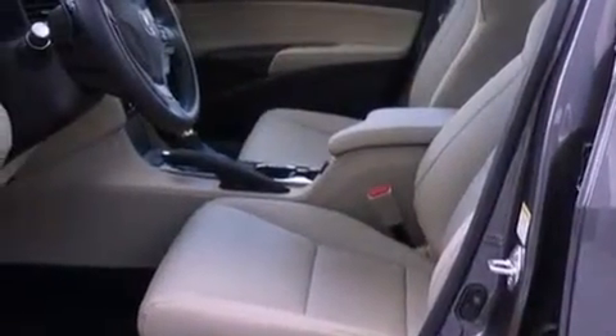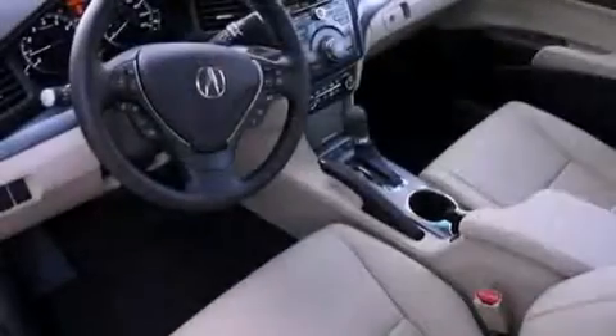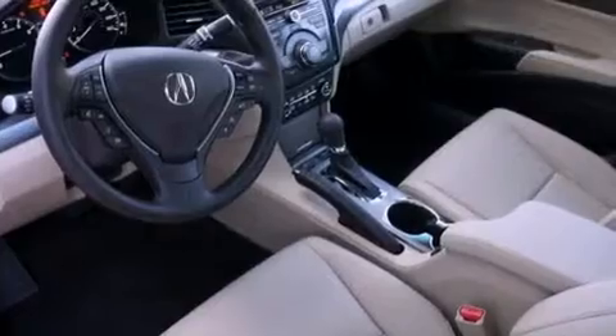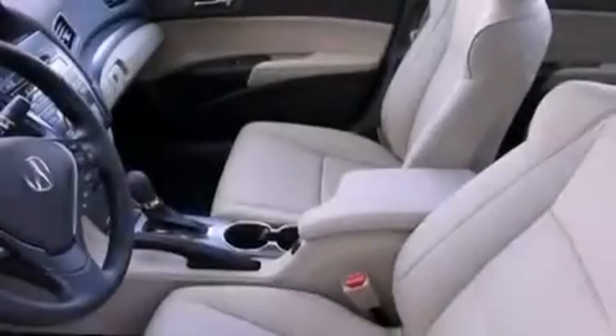An illuminated driver's side vanity mirror, an engine immobilizer theft deterrent system, an anti-lock braking system, heated side view mirrors, and aluminum wheels.